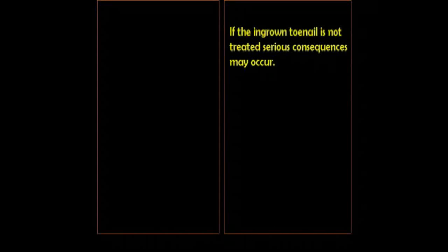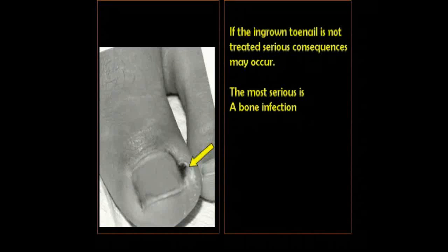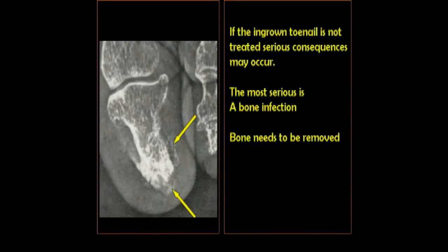The consequences of not taking care of an ingrown toenail are quite significant. That's because the bone structures are just fractions of an inch below the surface of the ingrown nail. This picture here depicts an ingrown toenail that's been present for a long time — you can see it's puffy and it's red. The arrow to the right is showing where the skin is and where the ingrown nail is, but the arrow at the tip is pointing to the bone structure, just fractions of an inch below the surface.